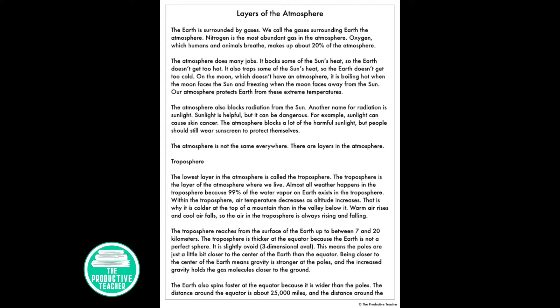The atmosphere is not the same everywhere. There are layers in the atmosphere. The lowest layer is called the troposphere, which is where we live. Almost all weather happens in the troposphere, because 99% of the water vapor on Earth exists there. Within the troposphere, air temperature decreases as altitude increases. That's why it's colder at the top of a mountain than the valley below it. Warm air rises and cool air falls, so the air in the troposphere is always rising and falling.